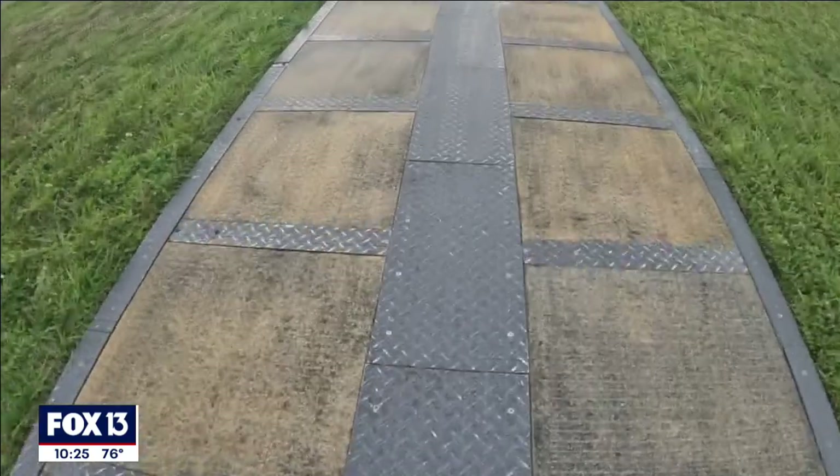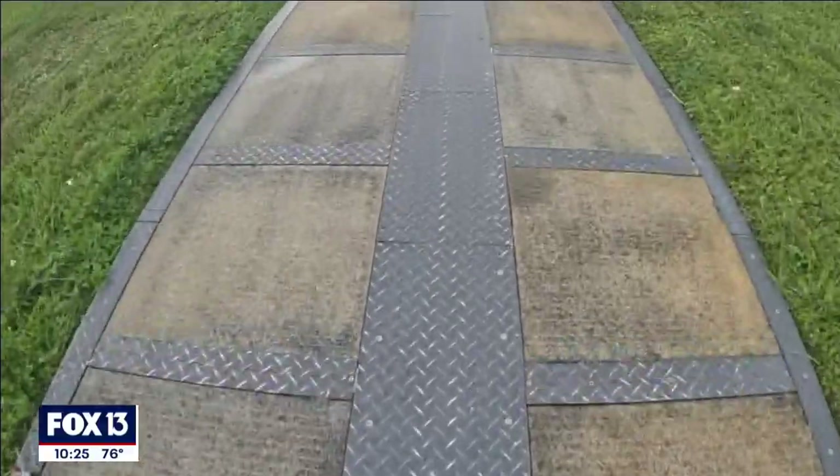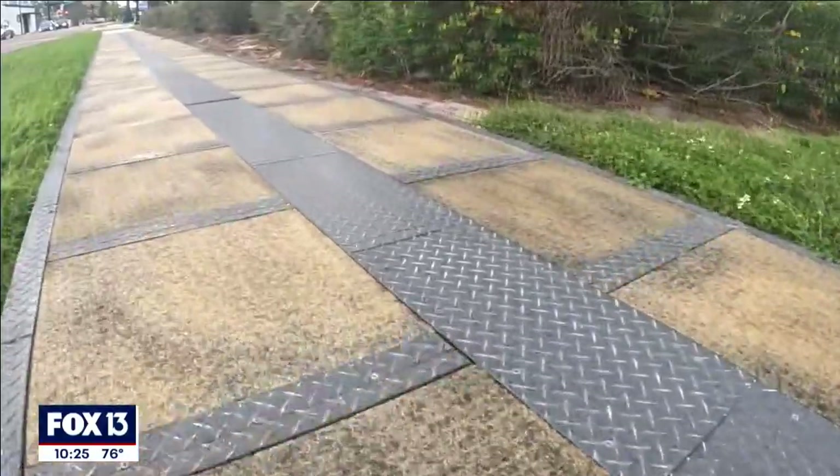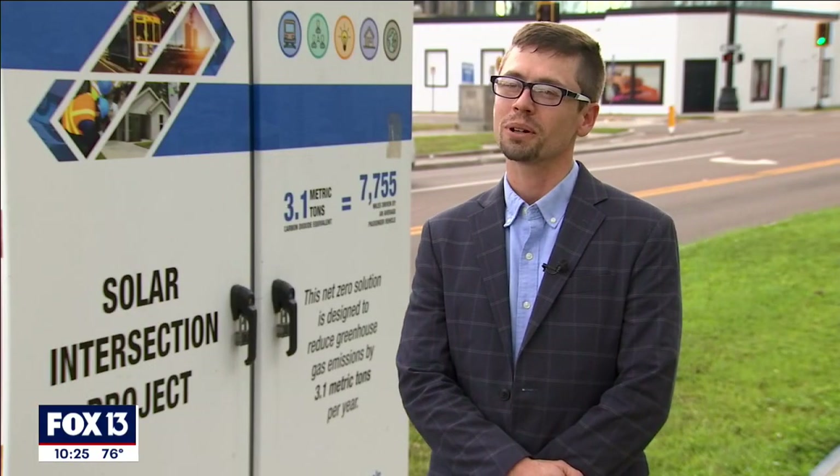The solar sidewalk is made up of 84 solar panels connected to the traffic signal next to it. They absorb power from the sun and convert it into electricity, and that generates power to reduce our consumption here at the intersection.